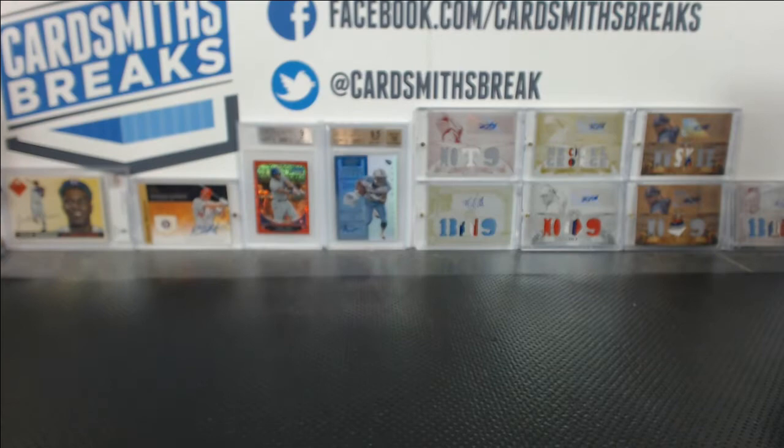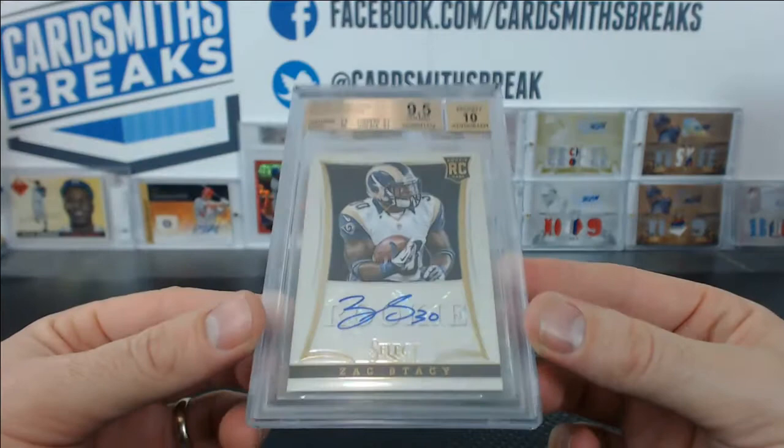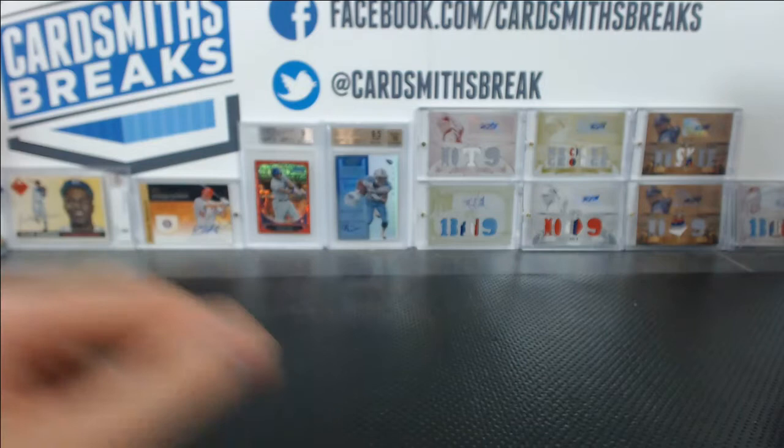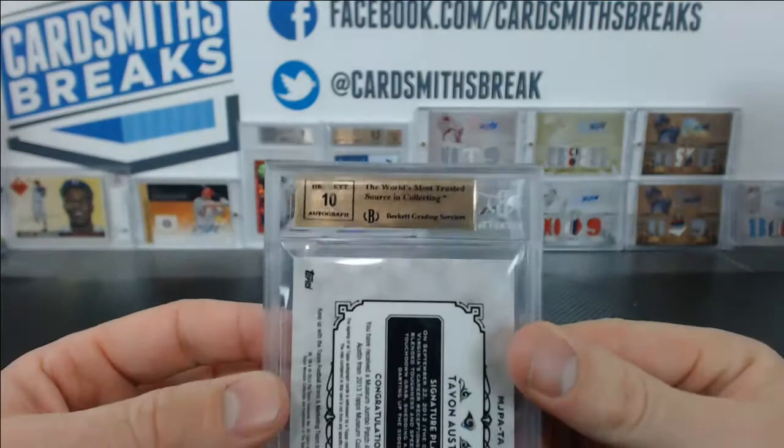Time for the Stoddard show — Stoddard did pretty well. Let's start out with this Zach Stacey — add another 9.5 Zach Stacey to the Stoddard collection from Select. How many of these do you have now, like 100? Oh, this one's awesome — hopefully Jules isn't watching. Case hit: Tavon Austin, 19 of 20 from Museum, 9.5 with a 10 auto.